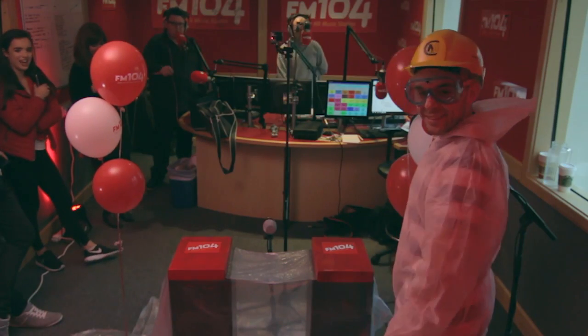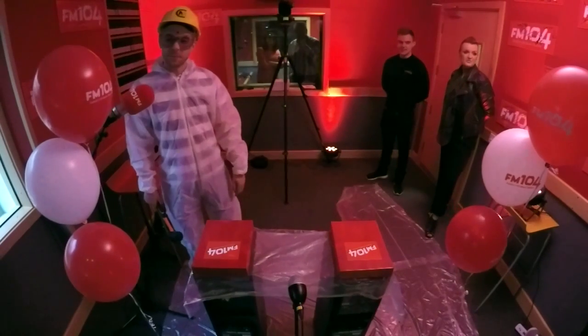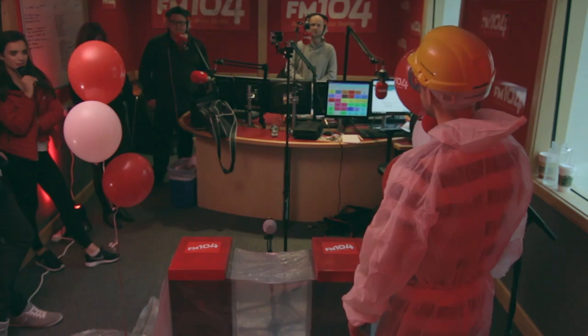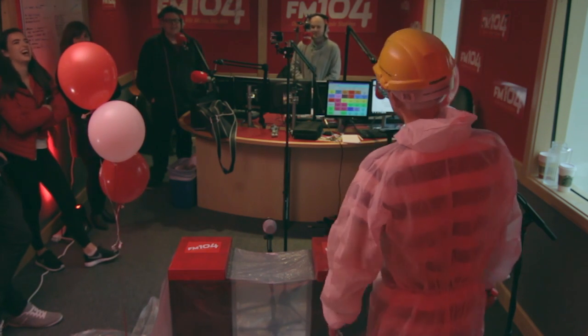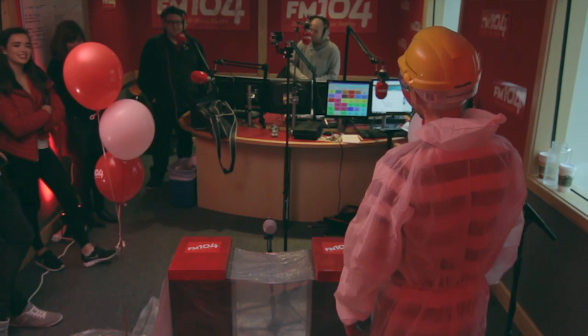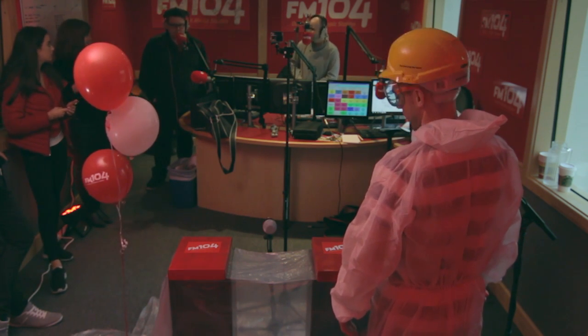There's an audience there behind, and they're on Facebook right now. You're going to be on camera, guys — waving in the background — so wave to everyone at home. You can watch this on FM 104's Facebook page right now.